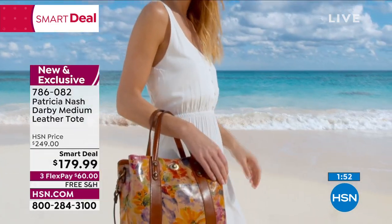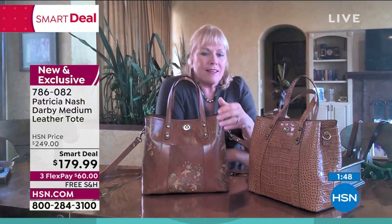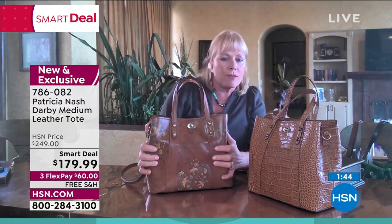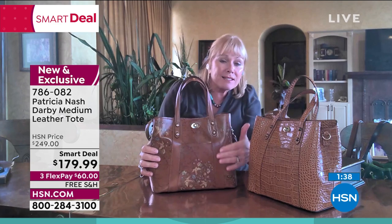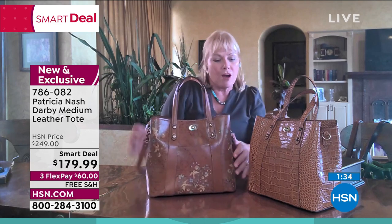When you get a bag like this, because it's such a beautiful natural leather, it's just going to age beautifully over time. You're going to get a patina — highs and lows of the leather. It's going to get even more soft over time.